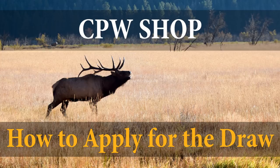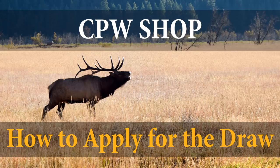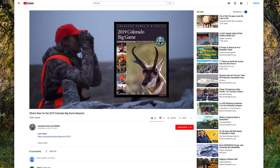This video will show you how to apply for the Big Game Draw. There have been many changes made to the 2019 Big Game Draw process, so it's a good idea to watch this video in its entirety, as well as the video 'What's New for the 2019 Colorado Big Game Seasons,' which is available on the Colorado Parks and Wildlife YouTube page. These videos are especially recommended to those who have not applied for the draw in the past year or more.